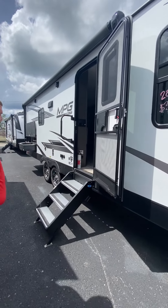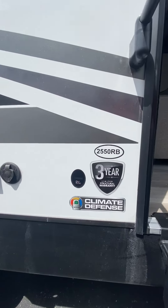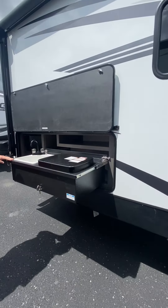Making our way to the back, you'll notice this does have the Moride solid steps. Super nice. Place for an outside TV. You've got a big power awning. Really nice outside kitchen — got your sink, gas stove, refrigerator, all the goodies. Power jack on the sides and the front.